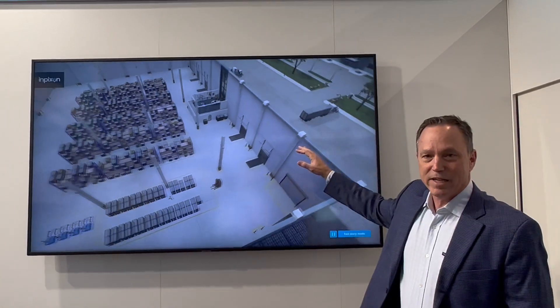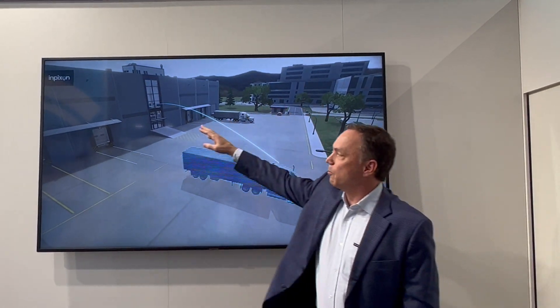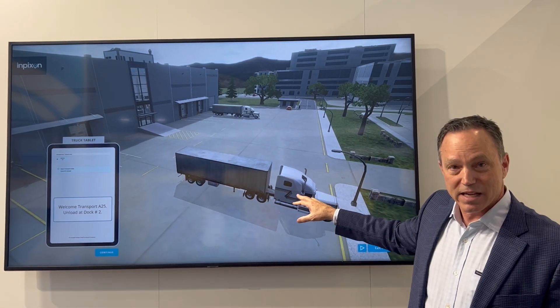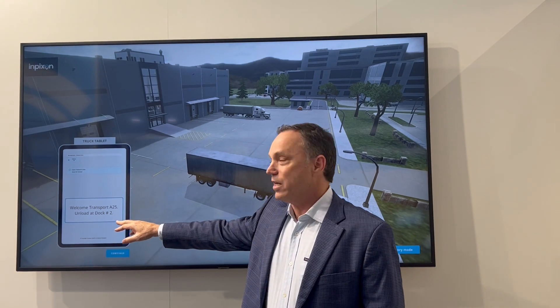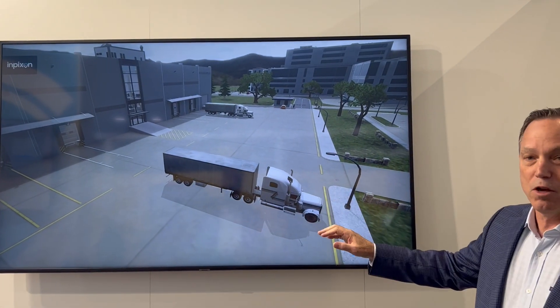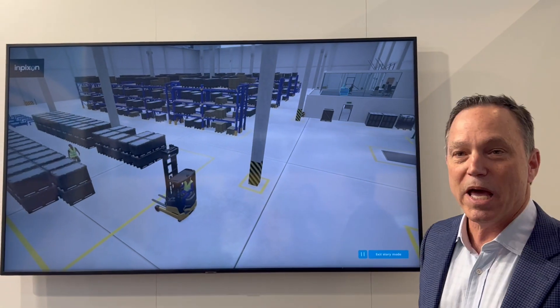There's a truck backing up. It's got a GPS tag on the container communicating to the cloud and back down to the management system. The management system then sends a signal back to the tablet inside the cab saying, 'Welcome, please unload at dock number two.' So the truck unloads — no telephones, walkie talkies, or running out to the parking lot. It automatically happens.